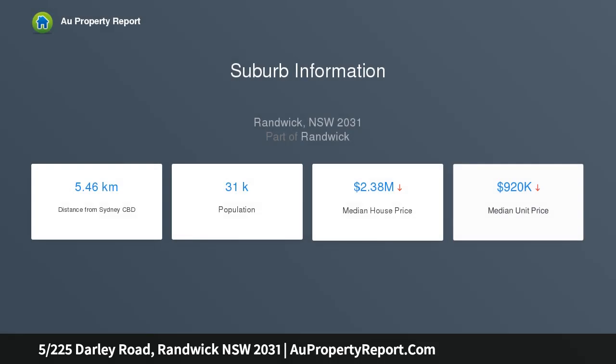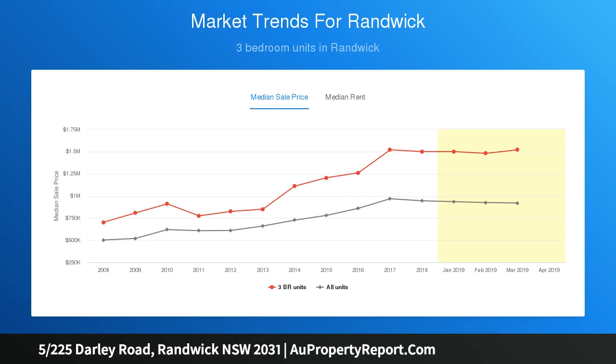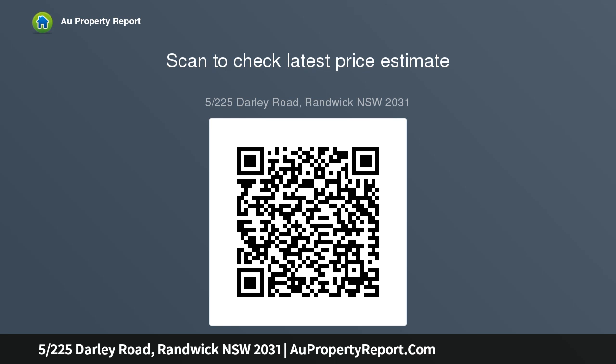Situated on the first floor of a security brick block, this well-presented home delivers a functional floor plan, with the bonuses of a large lock-up garage with mezzanine storage and an internal laundry. Benefiting from its ideal northerly orientation, the apartment is filled with an abundance of light, while both of the balconies offer pleasant views across to Queens Park.